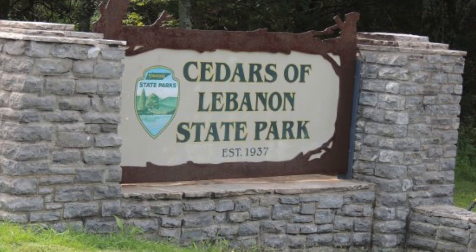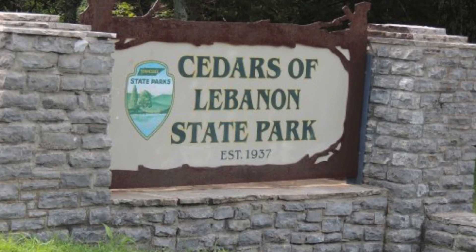Recently we booked a cabin at the Cedars of Lebanon State Park in central Tennessee. It's just a little bit east of Nashville. It's a great location, very scenic, far enough out of the way that it counts as a rural area even though you're relatively close to Nashville.